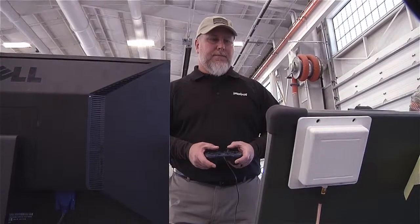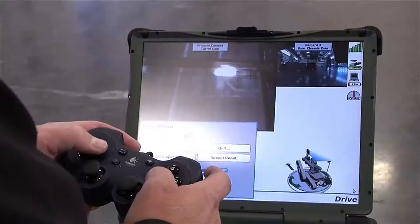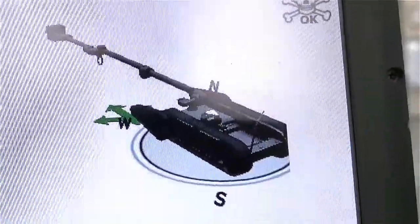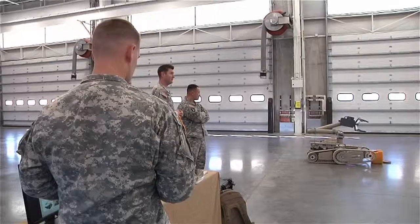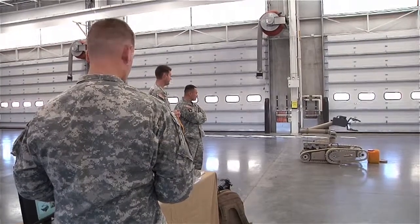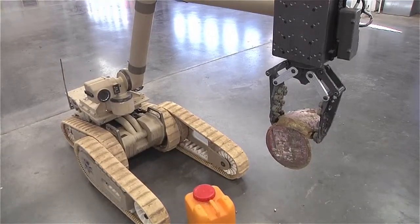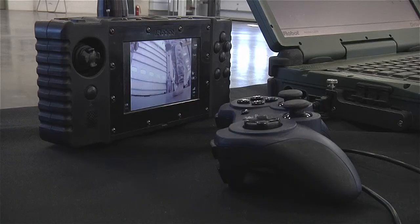Along with assisting in removing and disposing of improvised explosive devices, Stair says that there are a few other perks as well. Being able to climb up stairs, fit into any doorways — we can actually get into third and fourth floor areas — still have communications and be able to clear that area looking for either insurgents or just looking for a device.